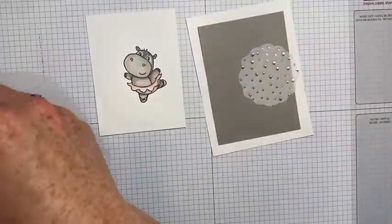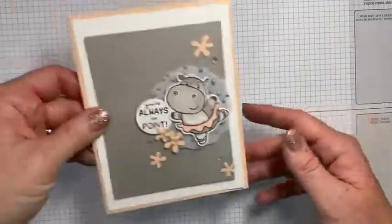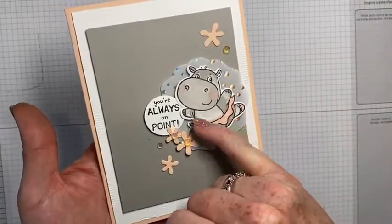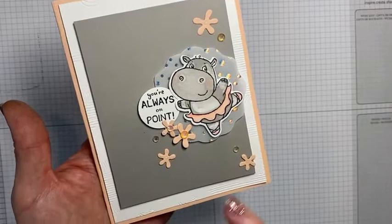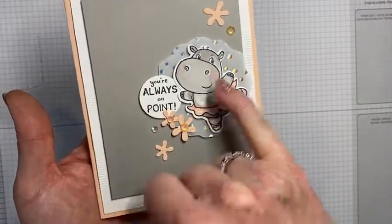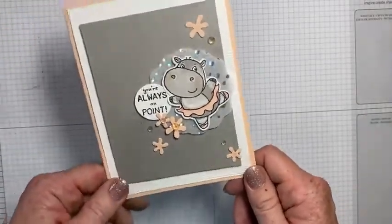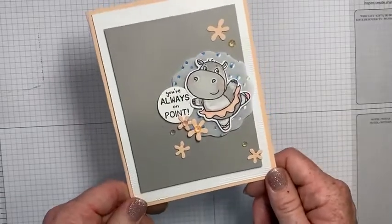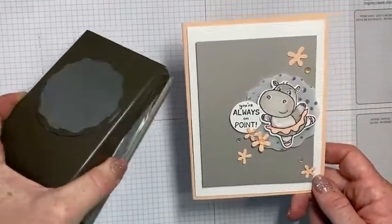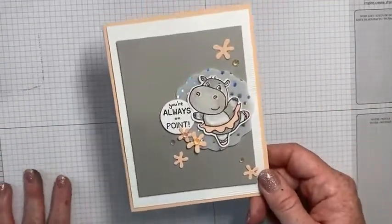Let me skip ahead and show you the finished card. You can see I've done that highlighting, blended in the pinks, added the greeting from the set — 'you're always on point' — and then added the flowers from the die set. What's so fun about these dies is there are all these embellishing factors: you can add glasses, a snorkel, little raindrops, flowers. It's really, really cute. And the punch name is the decorative circle punch — thanks Carrie! The best compliment you can give me is to share this video, so go ahead and hit the share button.